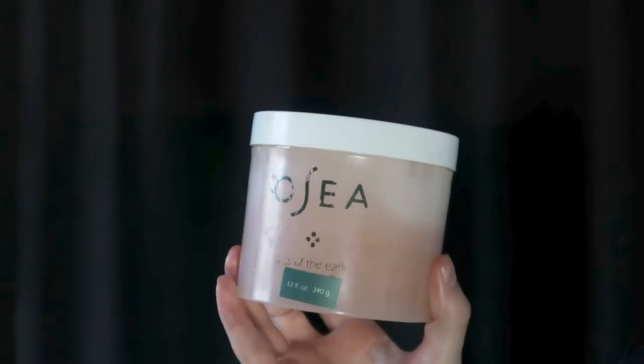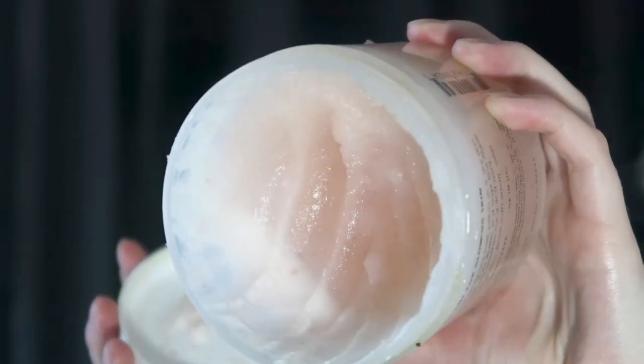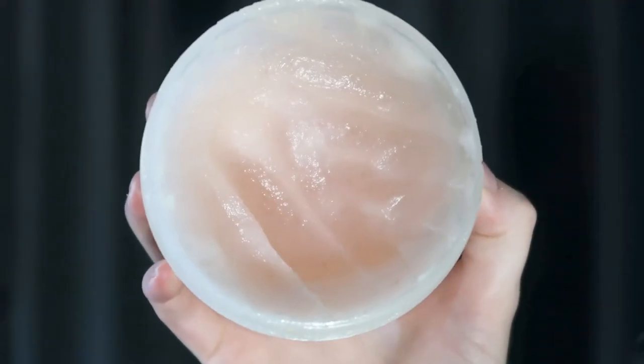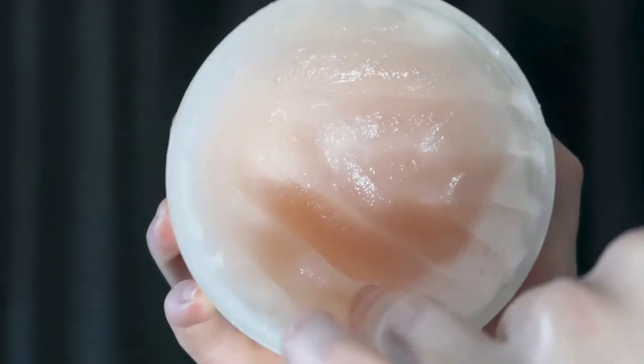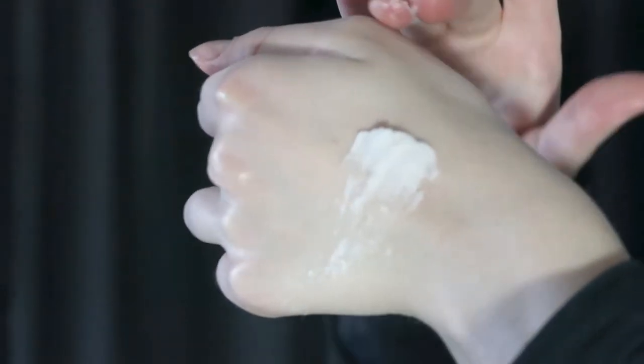Moving to body exfoliators — there's the Salts of the Earth Scrub. It says: "Our skin-softening formula transforms into a gentle exfoliator as you work it into the skin. Mineral-rich salts from around the world buff away roughness while shea butter and wild gigartina seaweed nourish for silky smooth, glowing skin." This is a very, very gentle exfoliator. When water touches it in the shower, it turns into a milky consistency, which I really like.